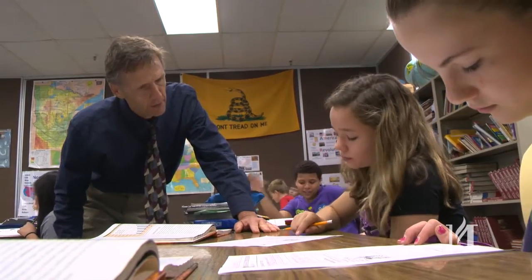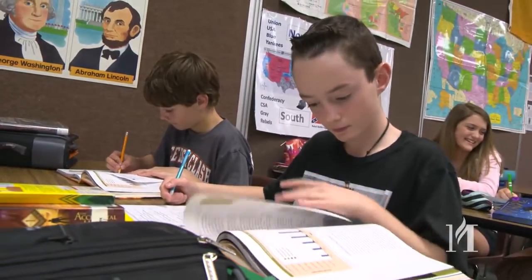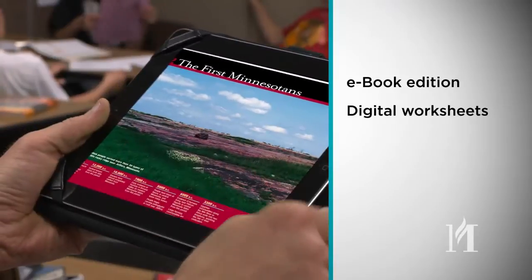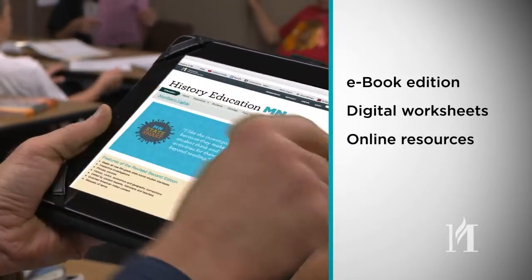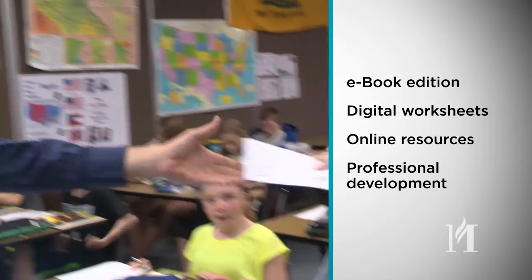The new Northern Lights will build students' critical thinking and problem-solving skills. Other features include an e-book edition, digital worksheets teachers can edit, free online resources, and professional development provided by the Minnesota Historical Society.